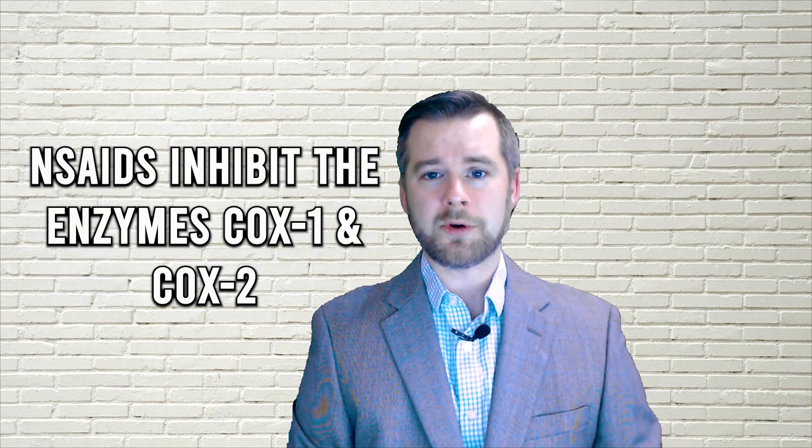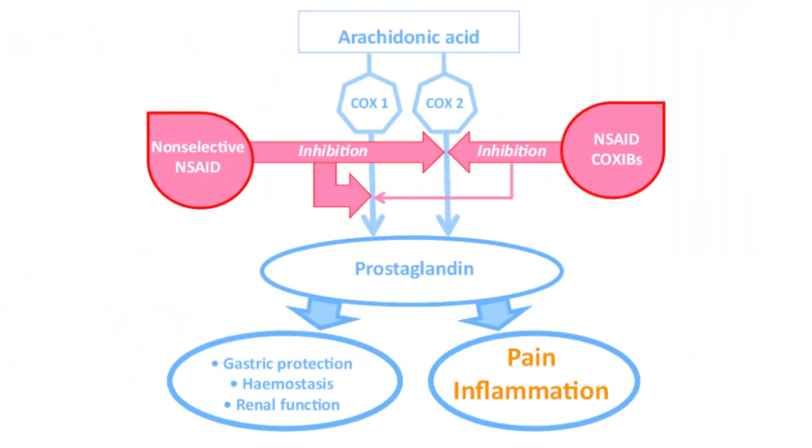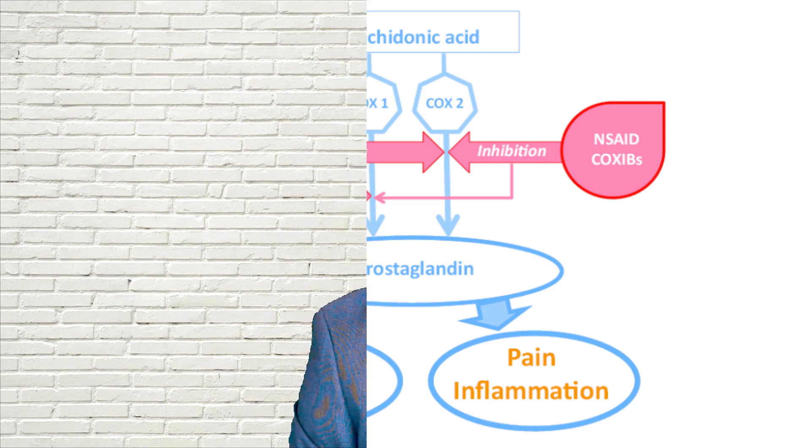So what gives? Why the increased risk with NSAIDs? Well, NSAIDs exert their effect by inhibiting the cyclooxygenase enzymes COX-1 and COX-2, thereby blocking the production of prostaglandins and thromboxane A2. This gives NSAIDs their anti-inflammatory, antipyretic, and analgesic effect.